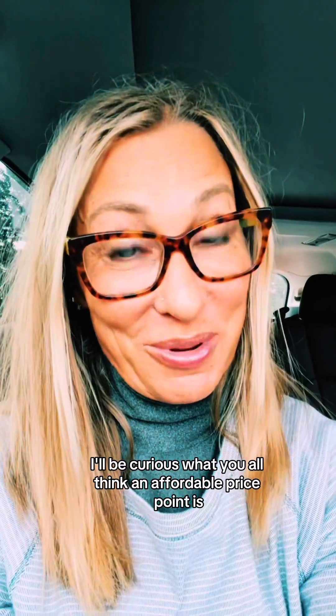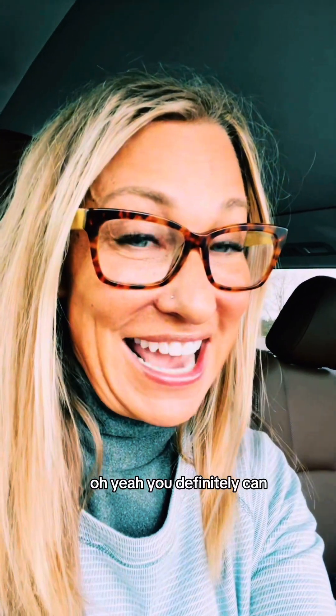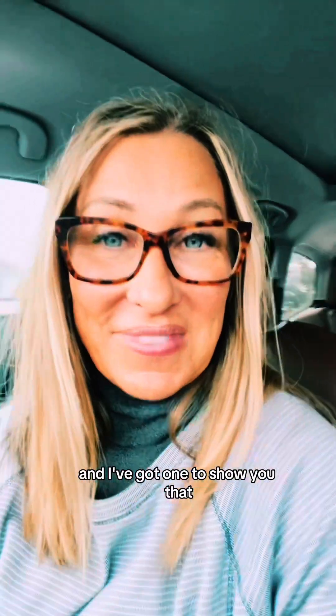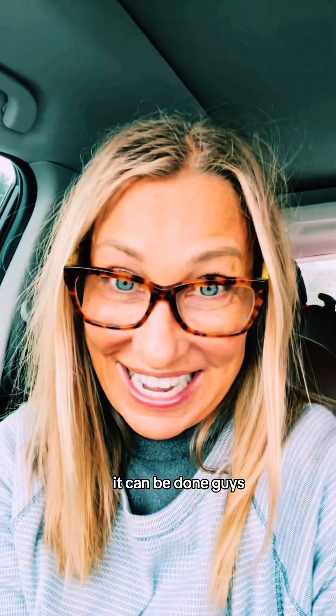I'll be curious what you all think an affordable price point is, but in my opinion $200,000 and below. Can you even find a house for $200,000 or below? Oh yeah, you definitely can, and I've got one to show you today. I'm here to show you homes that you can buy for $200,000 and below in the Columbus, Ohio area. It can be done, guys.